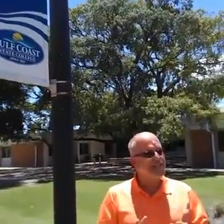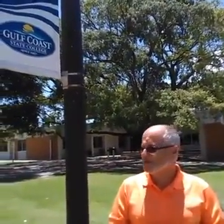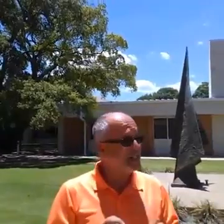Welcome to Gulf Coast State University. This place has over 7,000 students spread out over a sprawling campus. It has one of the lowest tuition rates in all of Florida — it only costs a little over $2,000 to attend.